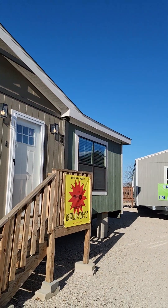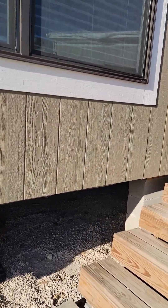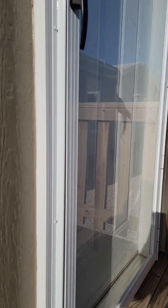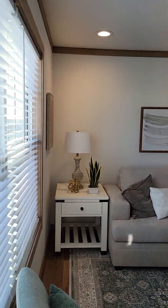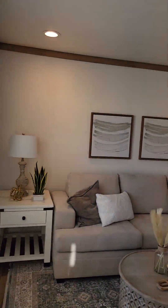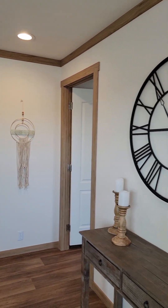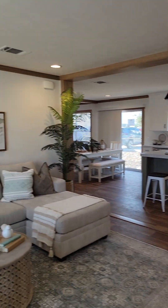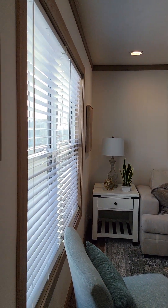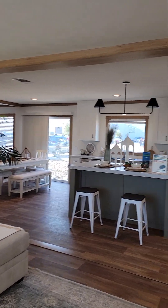The Angelina is actually a remake of a house we used to carry here called the Tallulah. You'll also have heard it called the Amelia. This is from the Clayton NXT Athens factory. From the Tallulah and the Amelia, they've made a couple of changes, so this is the new updated version of that house.